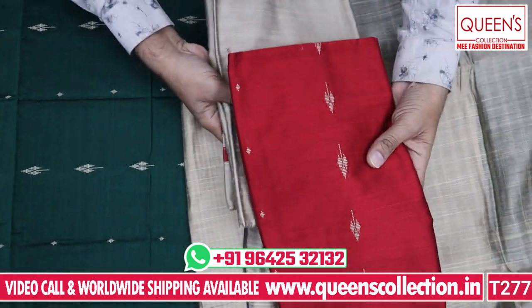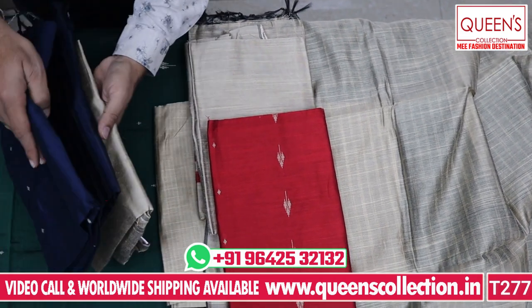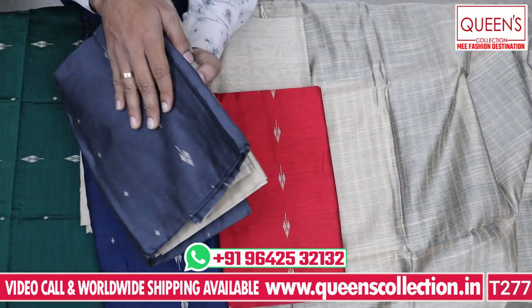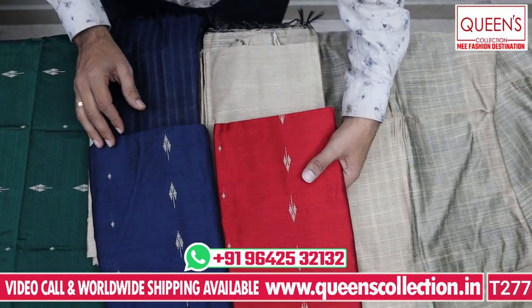We have beautiful color combinations — red color, biscuit combination, new biscuit combination, and a lot of colors and designs. There is a lot of gray, biscuit combination, and we have 4 colors available in this range.